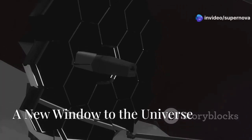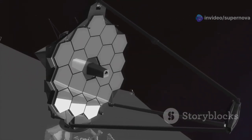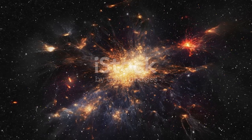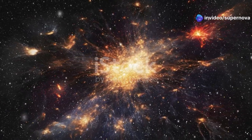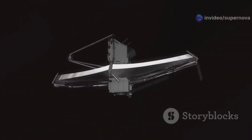The James Webb Space Telescope is the most powerful telescope ever built. It represents a monumental leap in our ability to explore the cosmos, far surpassing the capabilities of its predecessors. It allows us to peer deeper into space than ever before, revealing the mysteries of the universe in unprecedented detail. With its advanced technology, we can observe the universe in stunning detail.